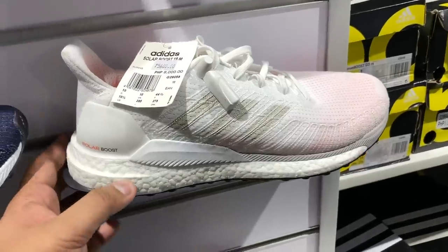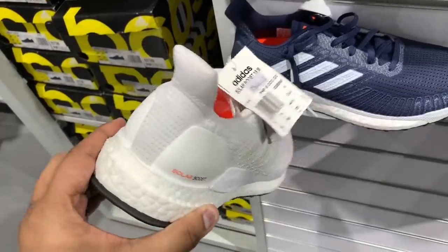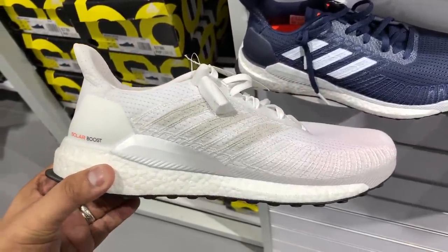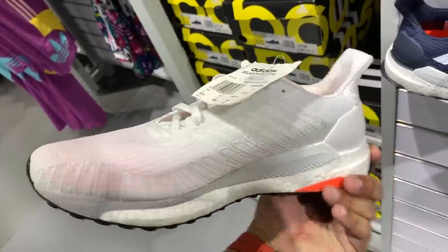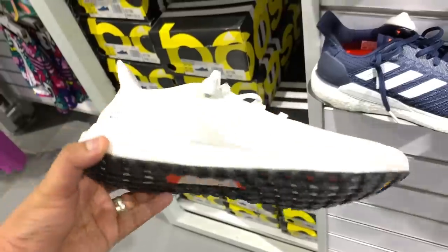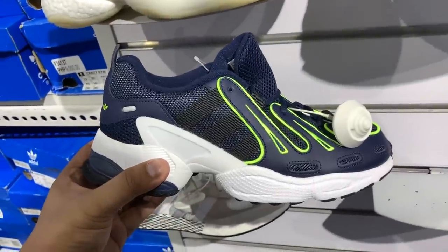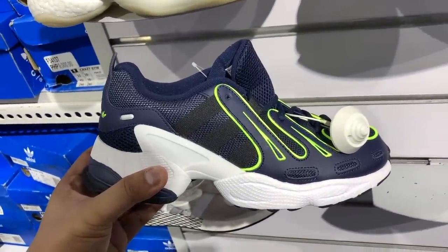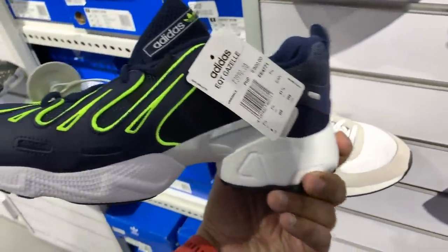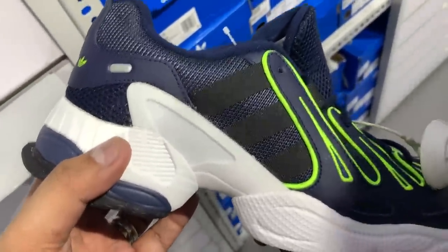We have more Boost sneakers. The newest iteration of the Solar Boost — the Solar Boost 19 — in all white as well as in blue and white, usually sells for 8,000 pesos, now 50% off at 4,000 pesos. It's a much better version of the original Solar Boost — more breathable and flexible upper. You also have the EQT Gazelle in blue with vault accents — a new silhouette — originally 6,800, now just 3,900 pesos.